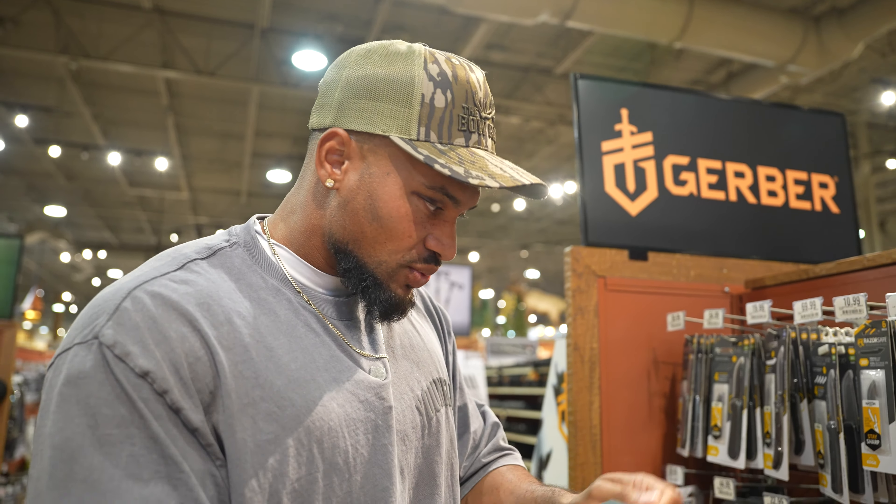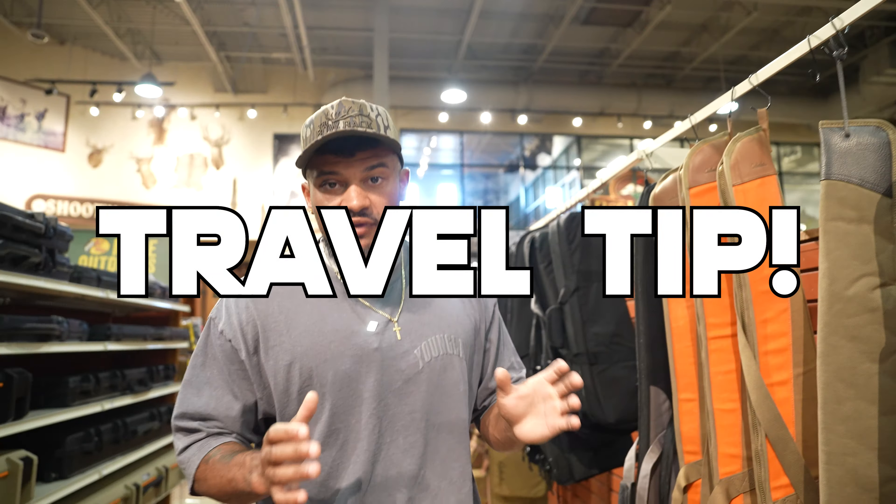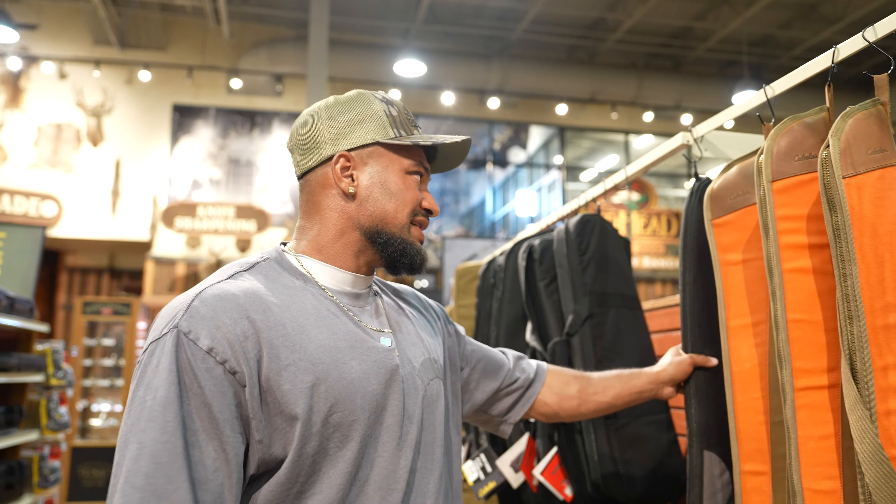Especially if you plan on doing any pig hunting — their hide is super thick and their hair will dull a blade really fast. If you get a fixed blade you also have to learn how to sharpen it. I'd recommend any of these replacement blade knives — they're all razor sharp. Go with one on the smaller side; you don't want a super long blade as you're working through the animal while skinning it out.